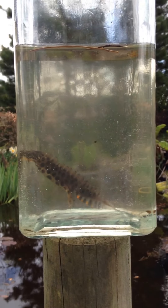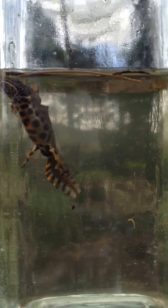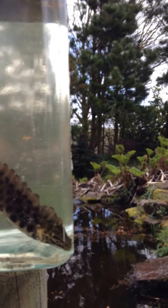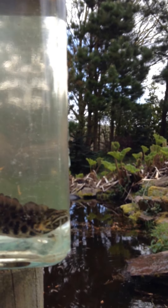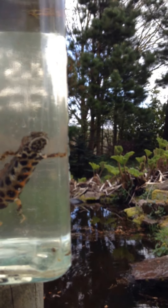These guys can live out of water and in water. The front arms and back legs look almost like fingers — they look almost human.